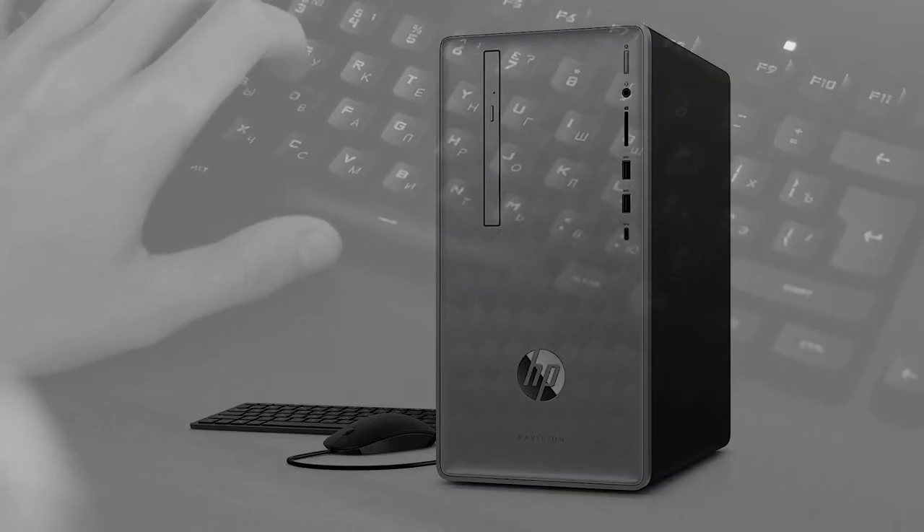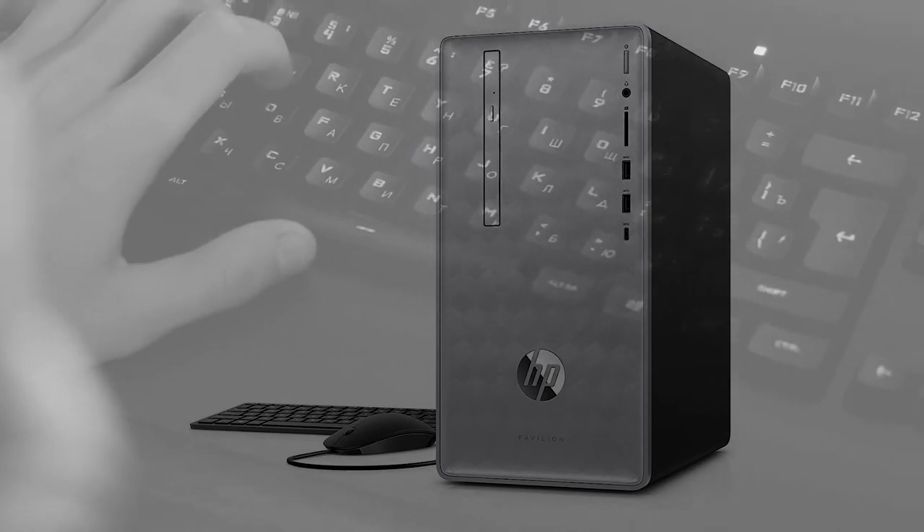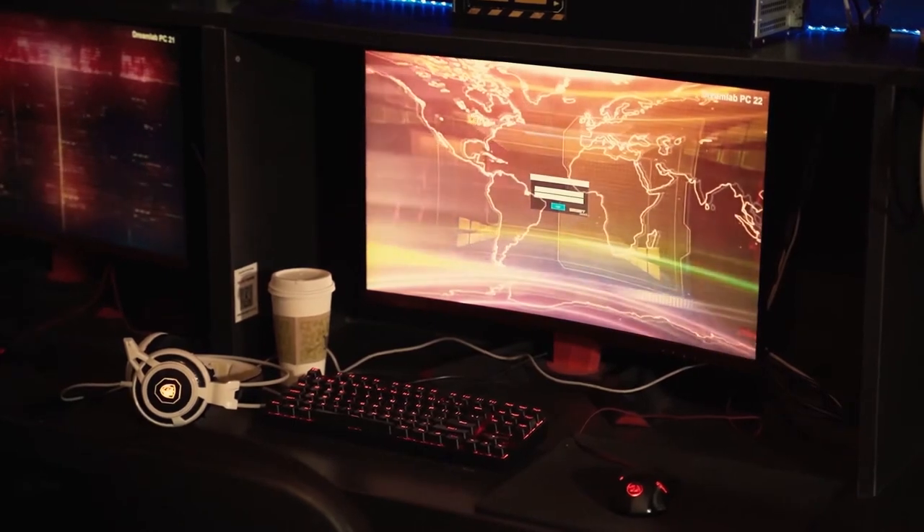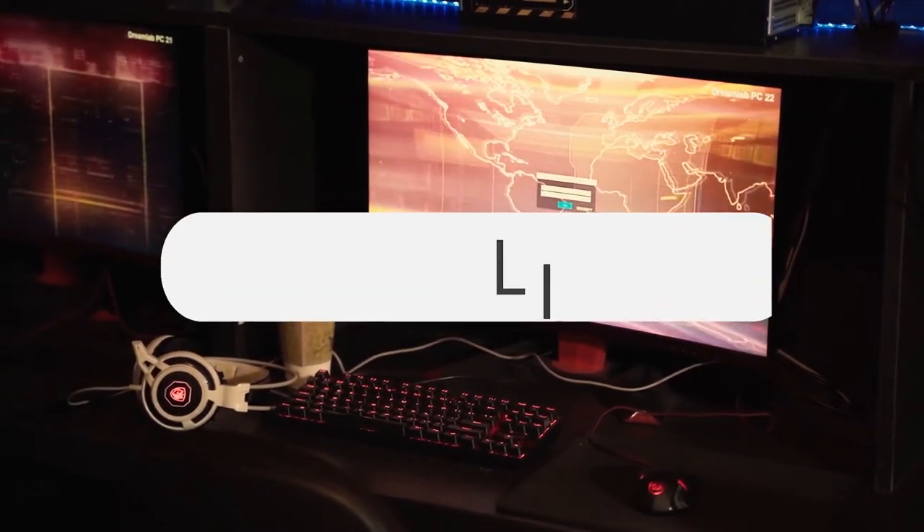Number 3: Newest HP Pavilion 590 Desktop Computer. Despite its low price, it plays games that require high specifications. Get the link in the description.